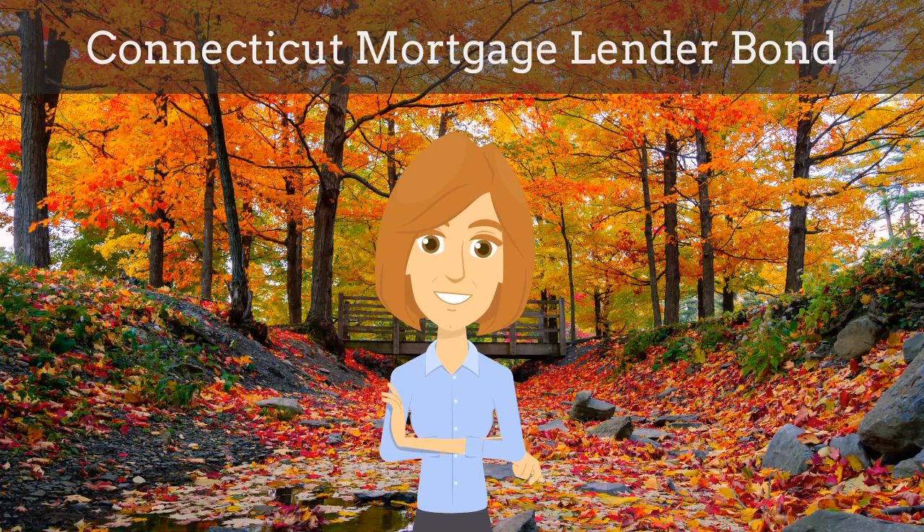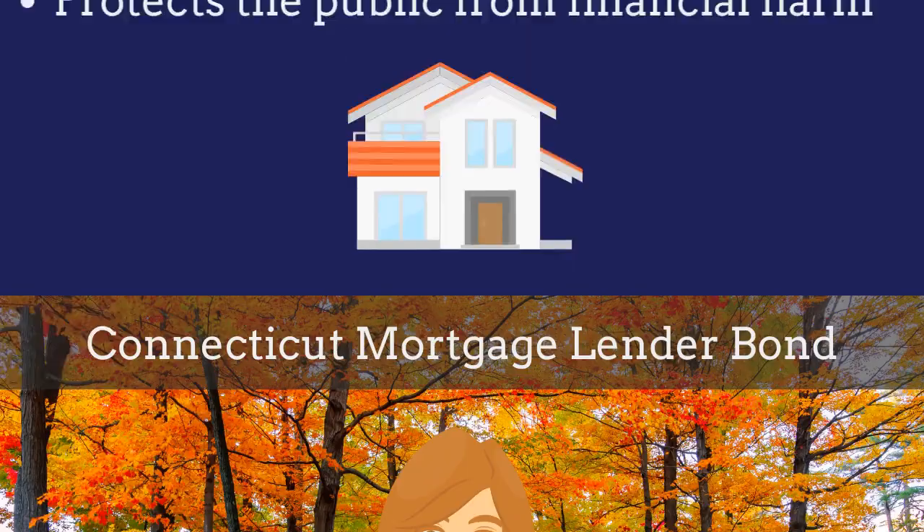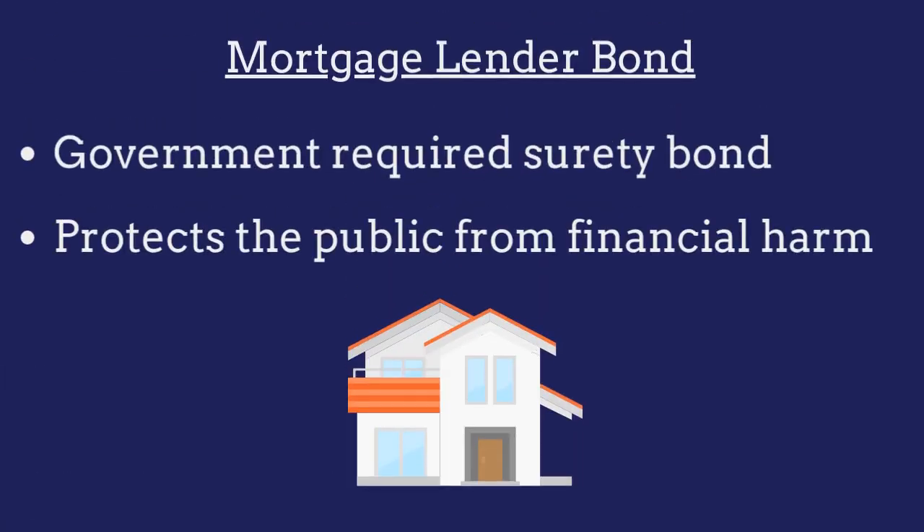In this video, we explain what Connecticut mortgage lender bonds are and how insurance agents can efficiently obtain them for their customers. A mortgage lender bond is a government-required surety bond that protects the public from financial harm if the lender fails to comply with licensing regulations.